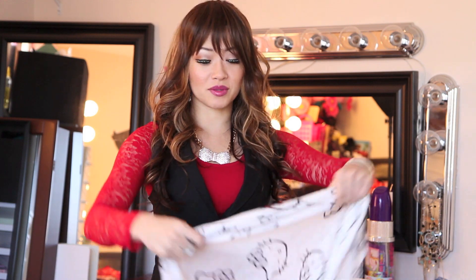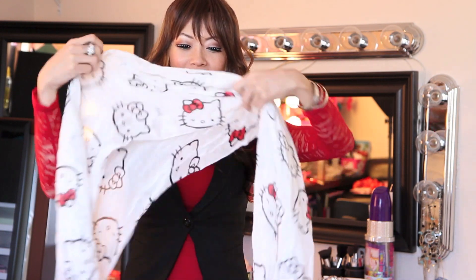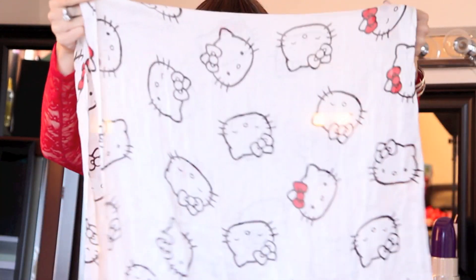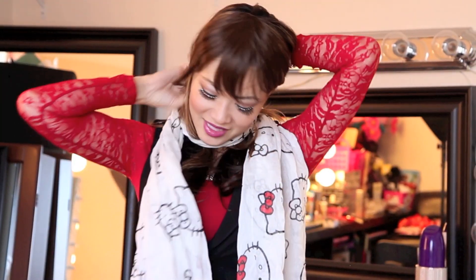My favorite fall accessories are scarves and boots. I know you're like, you live in Southern California — but the second it drops to 80 I'm like, oh it's so cold, just so I could dress up. My favorite scarf is my Hello Kitty scarf. I got this at Hot Topic — they have it in black and in white. I got this a couple months ago in the summertime and it was $16.50. It's very understated Hello Kitty — it looks like a pattern, and if you know Hello Kitty, you know it's Hello Kitty.